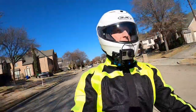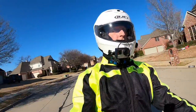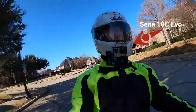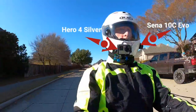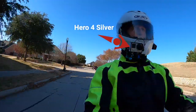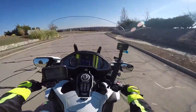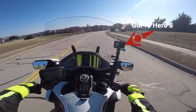Today I'm actually shooting video for this motovlog using the 10C Evo and my GoPro Hero 4 Silver — those are my two front-facing cameras. Then I have my GoPro Hero 8 Black on the handlebars over here facing me.